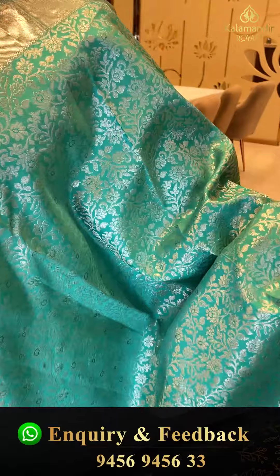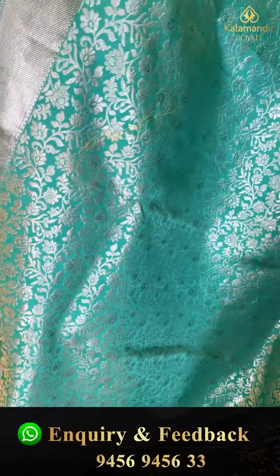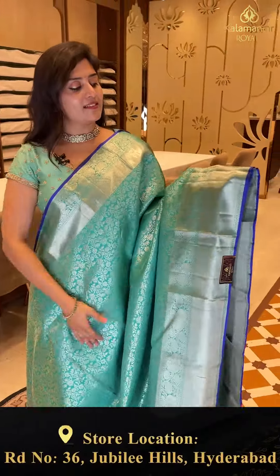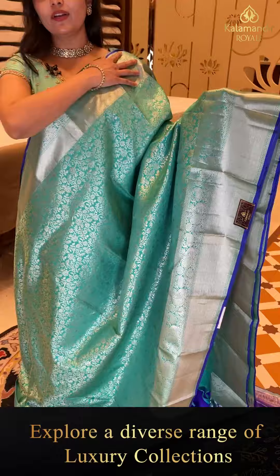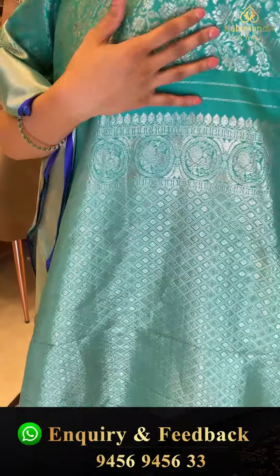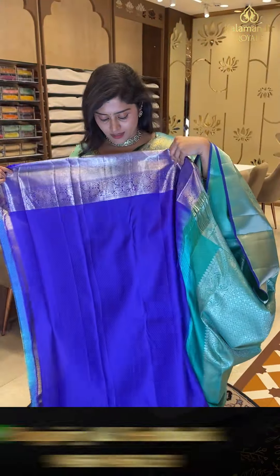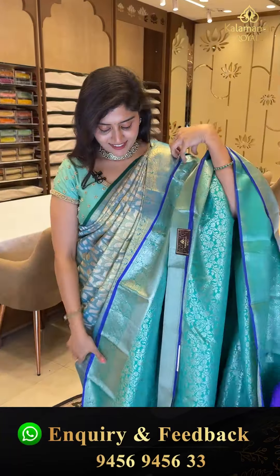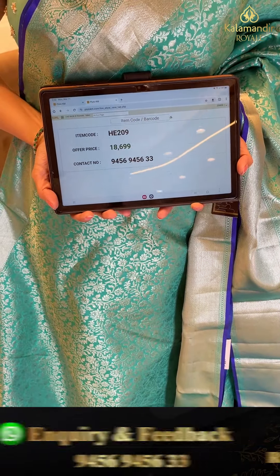Here is another sea green solid color saree with a purple color edge border contrast. The body features silver zari weave with creepers and florals. The borders have peacocks and also cross caddies. This edge border contrast adds a very gorgeous tinge and a stylish look to the saree. The pallu is a silver zari-woven rich pallu. The blouse is the same contrast color with a border. Code HEE 209, priced at 18,699.